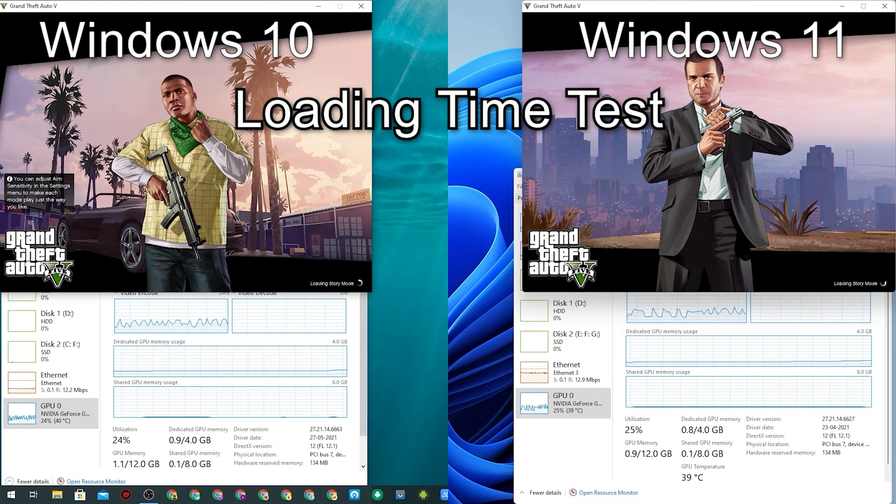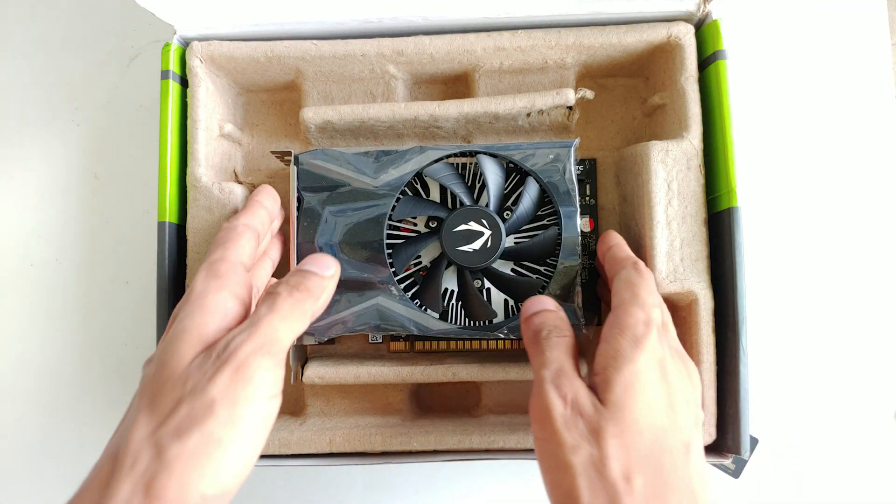Without getting into more details, let's directly see how this technology works. I loaded up a scenario using a Windows 10 system and a Windows 11 system and ran GTA V for a benchmark result. Both systems use the exact same PC — a GTX 1650 with 4 GB of memory, an M.2 NVMe SSD, and a Ryzen 5 2600. My configuration is not high-end, but I'm excited to see whether my system can take advantage of DirectStorage.